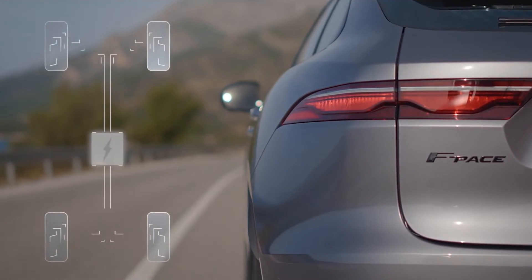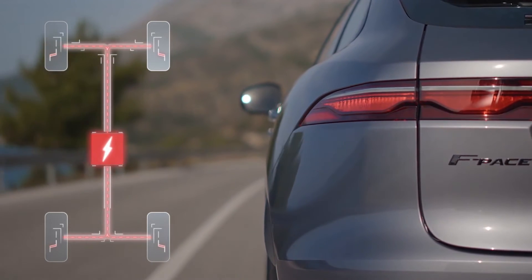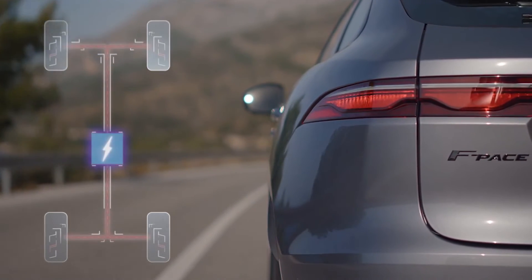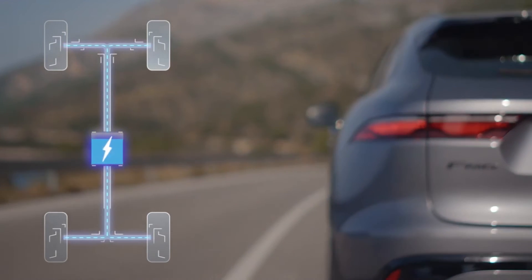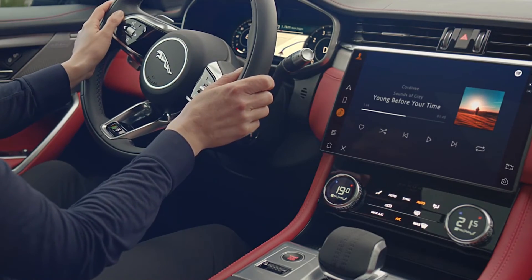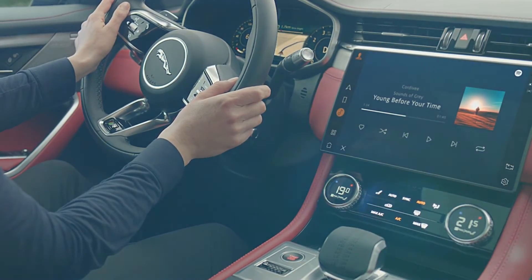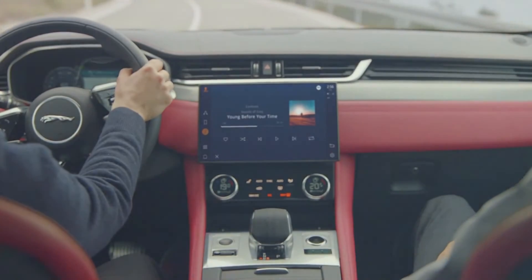MHEV, or mild hybrid technology, harvests energy from deceleration and braking, intelligently redeploying it to provide smooth engine power when pulling away and driving at low speeds. Active road noise cancellation technology ensures the interior space is always quiet and calm.